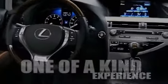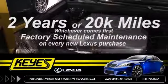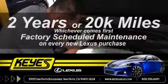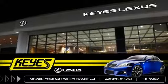Exceptional product, outstanding service, one-of-a-kind experience. Keys Lexus, where you get two years or up to 20,000 miles factory scheduled maintenance, whichever comes first, included with the purchase of every new Lexus, only at Keys Lexus.